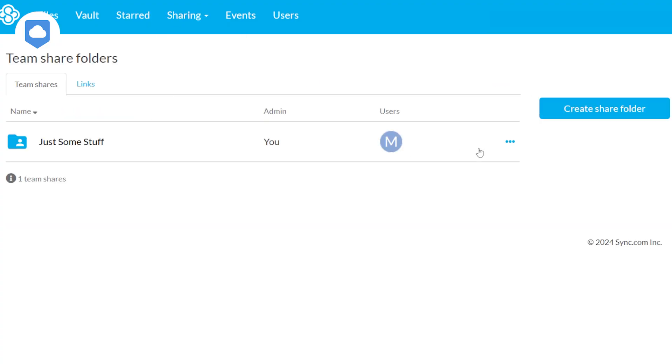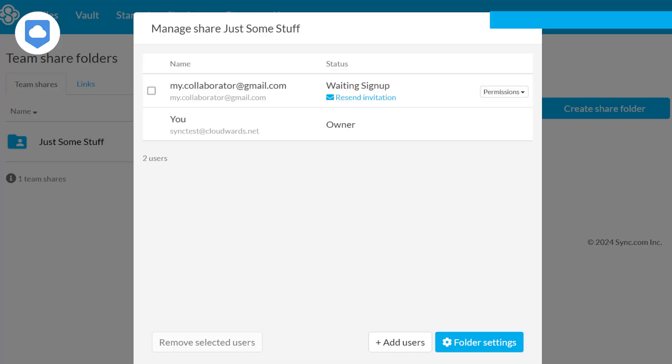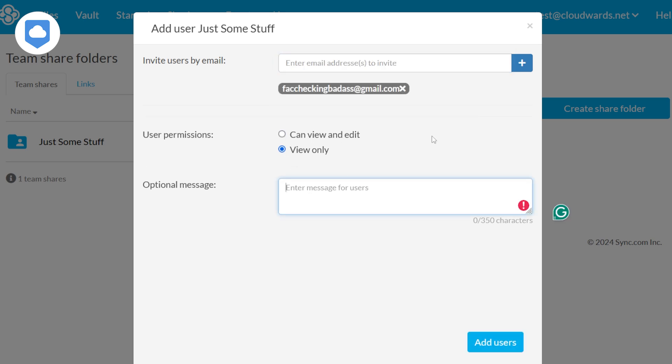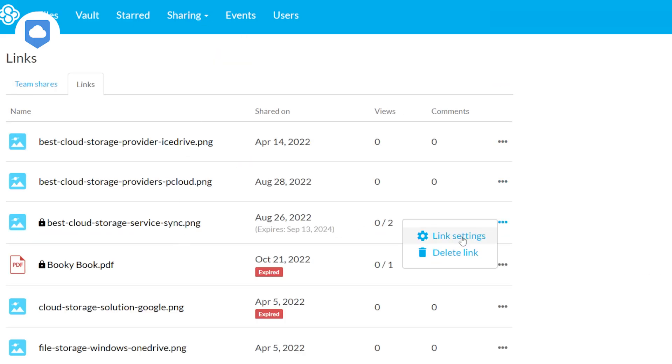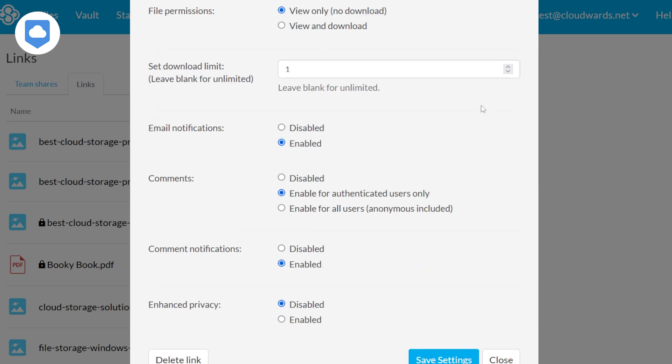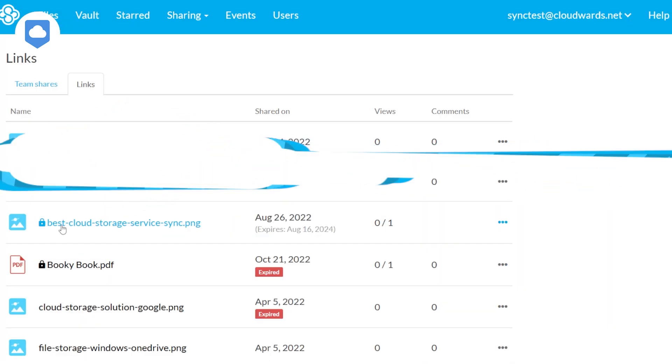When it comes to sharing, Sync.com's got some tricks up its sleeve. You can share via link or email, and with a paid account, you can set editing permissions. Even free users get password protection for shared links, so even if someone gets access to your link, they won't be able to view the content. Paid users get even more goodies: link expiration dates, download limits, and something called enhanced privacy, which encrypts your shared links end-to-end. Nobody's peeking at your files unless you want them to. You can even set up upload-only folders for secure file collection.